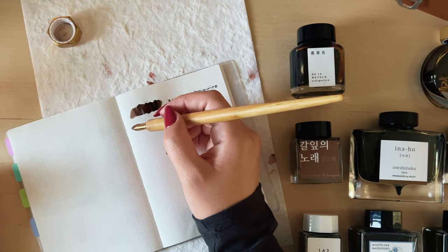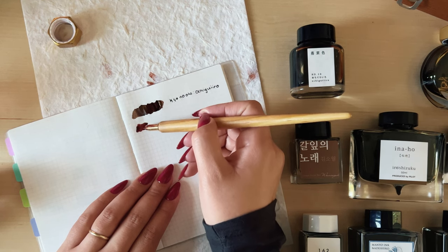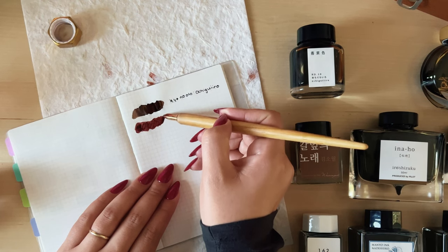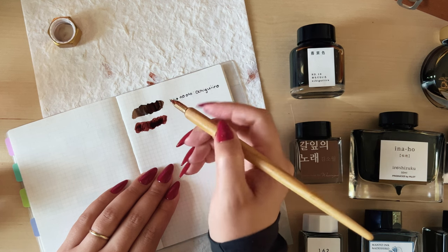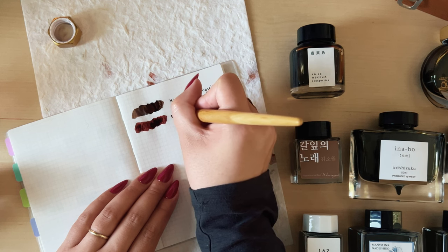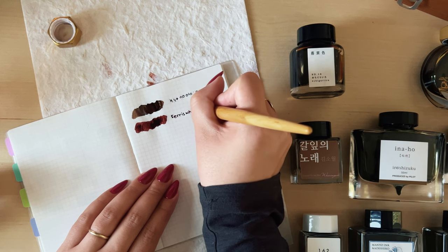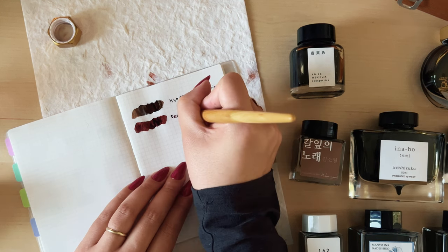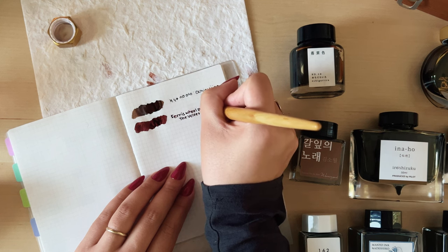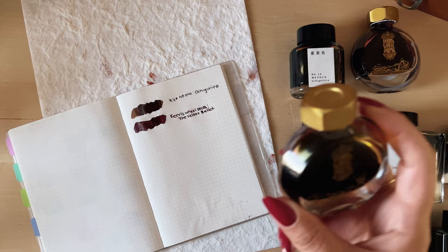I'm going to attempt to follow the rainbow, starting off with the only red that I own and the only one I truly love. I've purchased a couple bottles of reds but just didn't love them enough to keep them, so I ended up giving away samples to friends. But this specific burgundy color called Velvet Ballet has a very unique color to it — it's a beautiful muted burgundy with a lot of shading, and it has an unexpected silver shimmer to it. I really love this color so much.